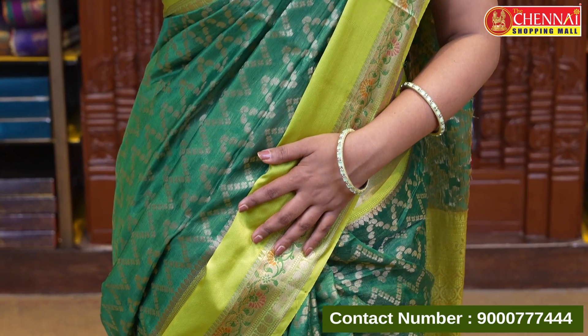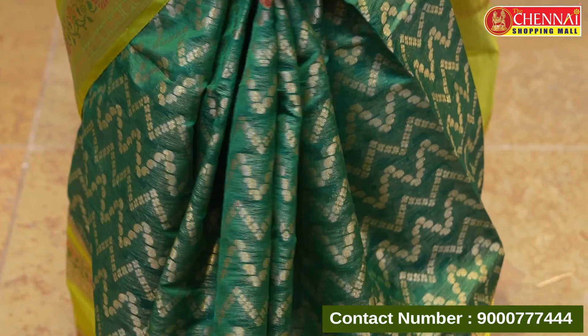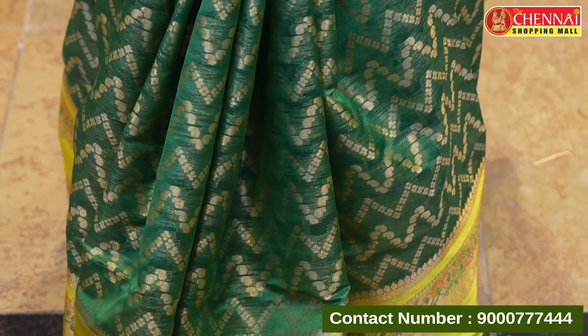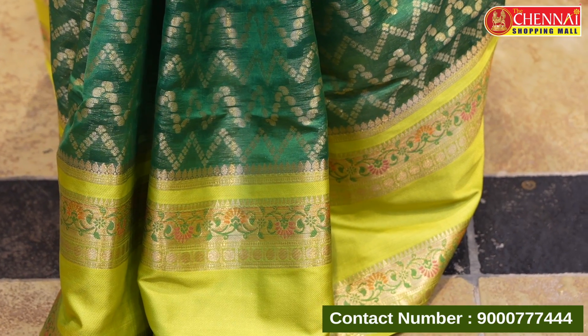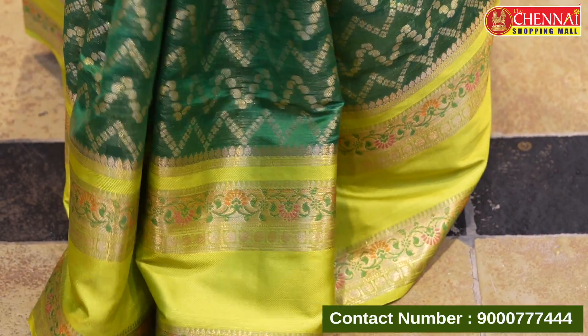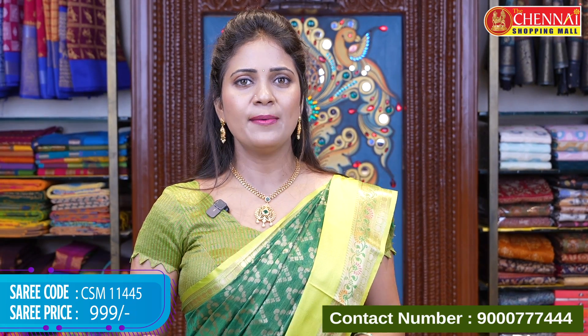Now moving to a lovely fabric — soft chanderi silk saree. The first color combination is dark green and light green shades. The body has a zigzag model, mango shapes, and florals. Borders are parrot green color with plain leaf on both sides, meenakari florals, and coin buttas. Contrast gold brocade floral design. The blouse is contrast with border. Saree code CSM 11445, price 999 rupees only.